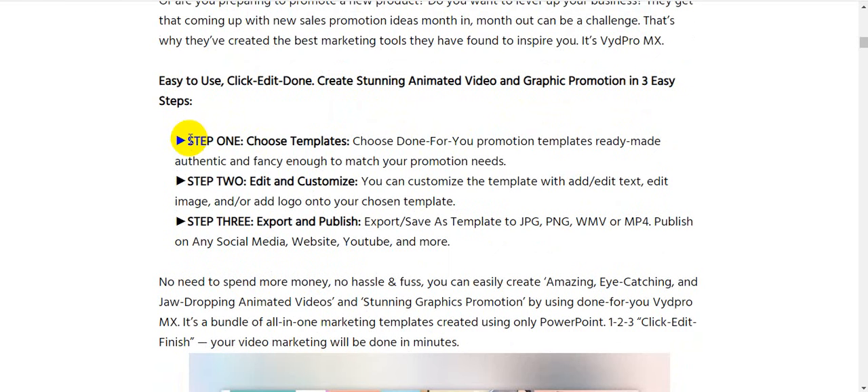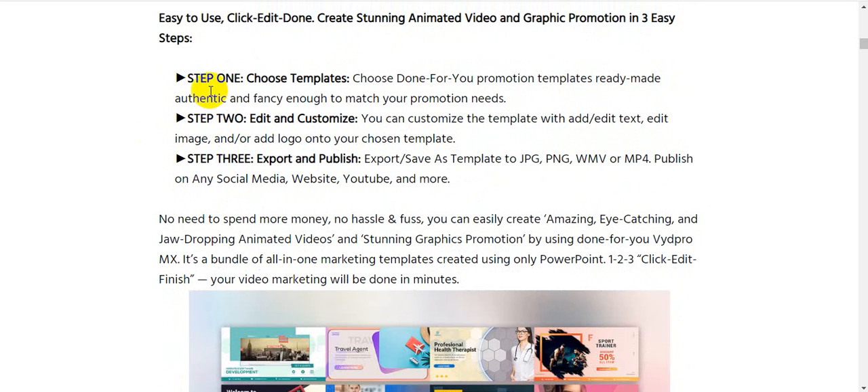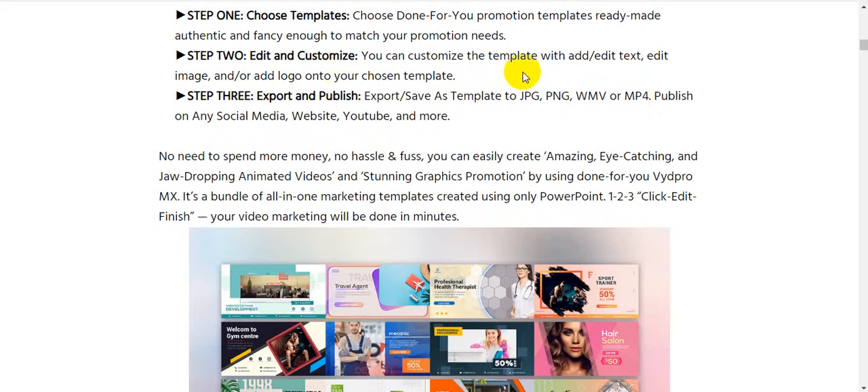VydPro MX is easy to use — click, edit, done. Create stunning animated video and graphics promotions in three easy steps. Step one: choose a template — done-for-you promotion templates that are ready-made and fancy enough to match your needs. Step two: edit and customize — add and edit text, images, or add a logo onto your chosen template. Step three: export and publish — save as JPG, PNG, WMP, or MP4 and publish on any social media, website, YouTube, and more.